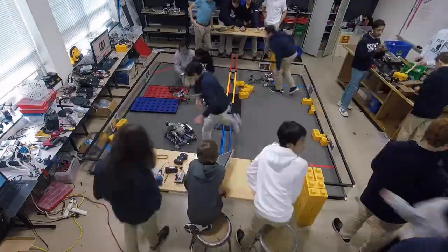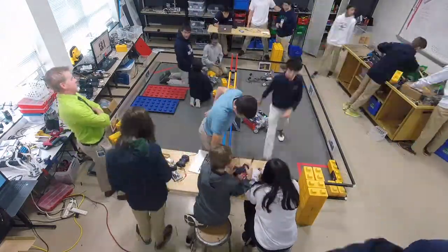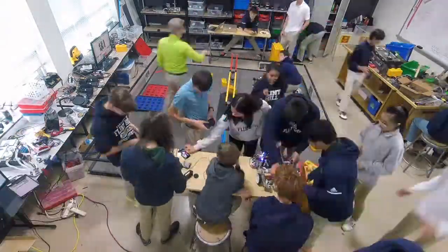The Robotics 1 course is the first full-year course in the robotics series. During the first semester, students work in small teams as they learn the basics of design, building, and programming a robot.